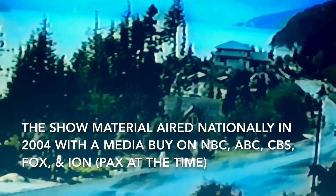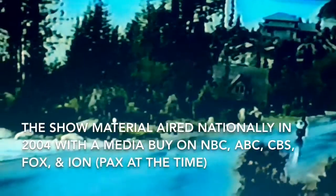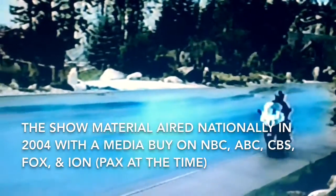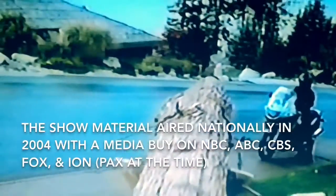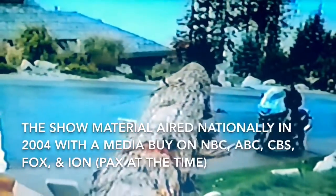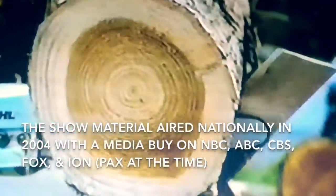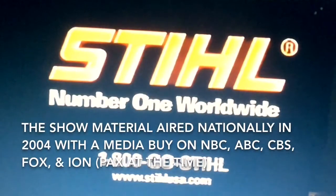It has a high-performance German engine, the world's most sophisticated braking system, and uncompromising standard safety features — all for less than $200 total. The Stihl MS-170, available only at your local Stihl dealer.